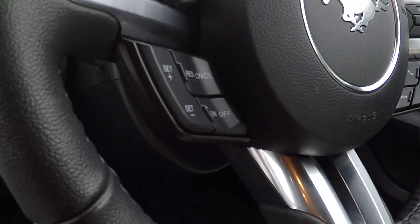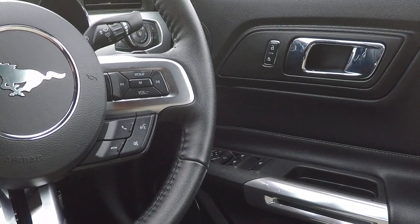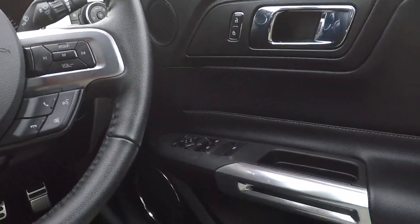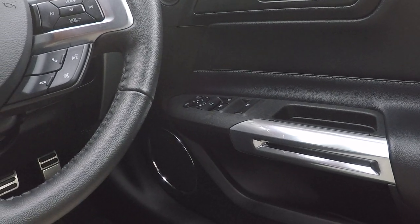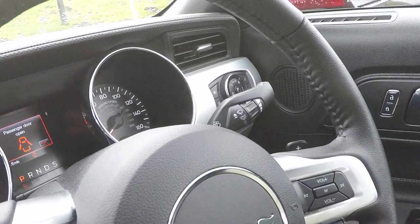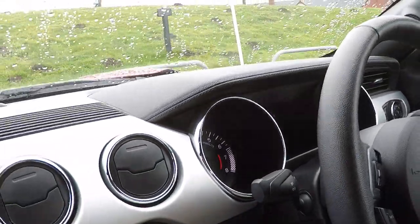We've got cruise control and speed limiter, Bluetooth telephony, Bluetooth audio streaming and voice command, and then all your volume controls there on the right hand side. Fold away mirrors, also mirror and door controls there on the side. Automatic lights, automatic rain sensing wipers and loads of menus to go through to set up options.